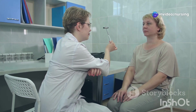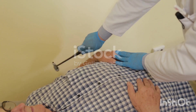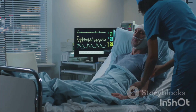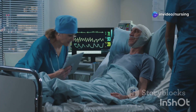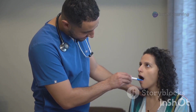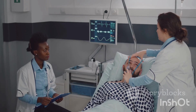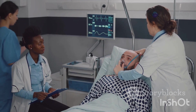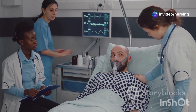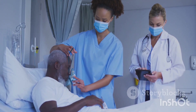Let's talk about reflexes, specifically what happens when someone becomes unconscious. Our reflexes are like automatic responses our body makes, and they can tell us a lot about what's going on neurologically. Which reflex is the first to disappear when someone loses consciousness? The answer is the swallowing reflex. Swallowing is so essential to protect our airway and prevent things from going down the wrong pipe. When someone is unconscious, they lose that automatic swallowing ability, which is why we worry about aspiration, or things going into the lungs. It's also why you often see medical professionals protecting the airway of unconscious patients very carefully.